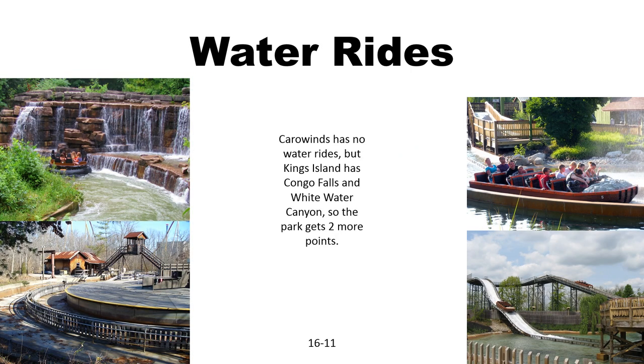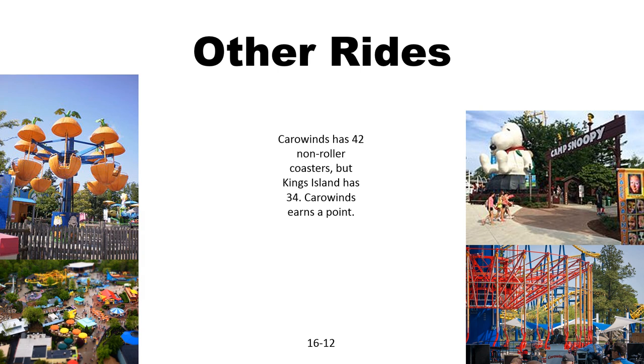Water rides: Carowinds has none, while King's Island has both a River Rapids and a Log Flume, so they will earn two points. Now for other rides — which park has more? Carowinds clearly, as you can see, has 42 while King's Island has 34. Carowinds earns the point.